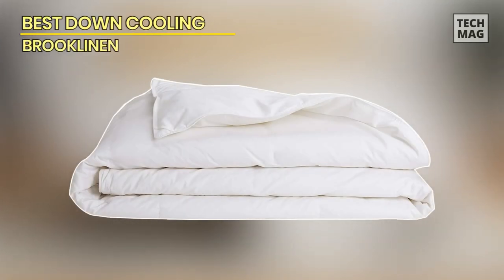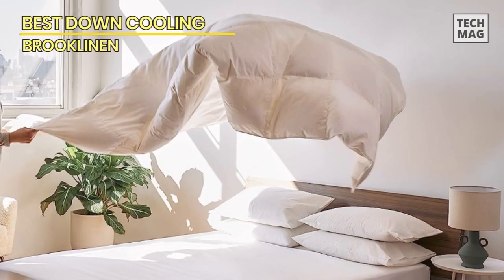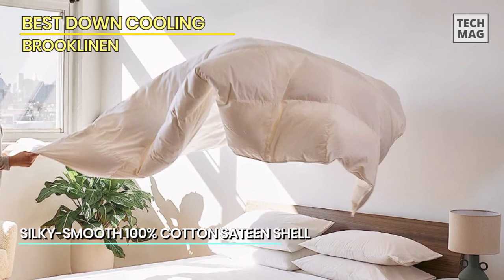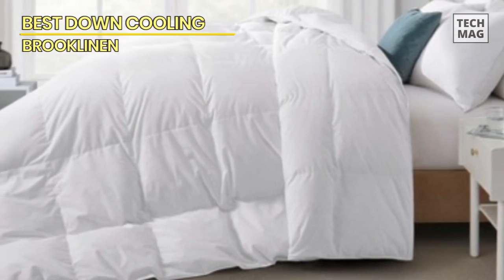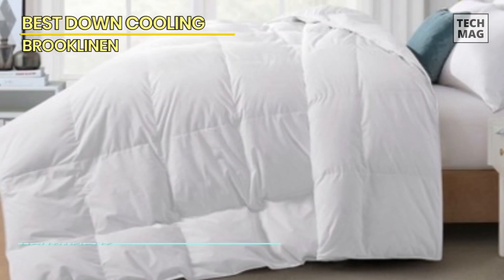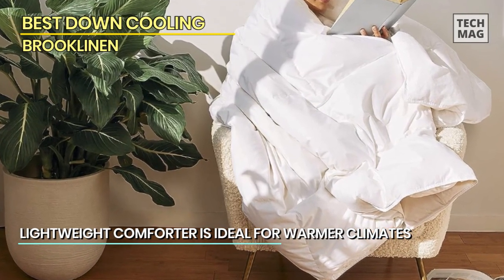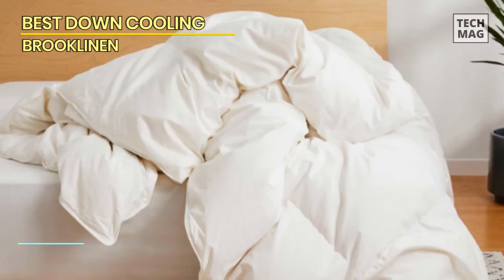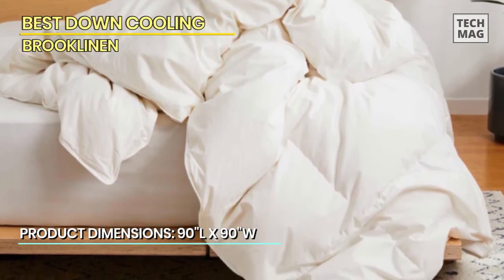Best Down Cooling: Brooklinen. Get ready for the ultimate cool-down experience with the Brooklinen, our pick for the best down-cooling comforter. This bad boy is all about delivering that premium chill factor. This comforter is filled with high-quality, ethically-sourced down clusters, providing that cozy, cloud-like feeling you crave. It's engineered with a special cooling technology that keeps the temperature just right, no matter the season — hot sleepers, rejoice! The Brooklinen is wrapped in a soft and smooth cotton shell, enhancing comfort and breathability.